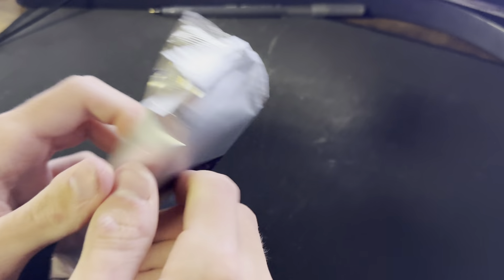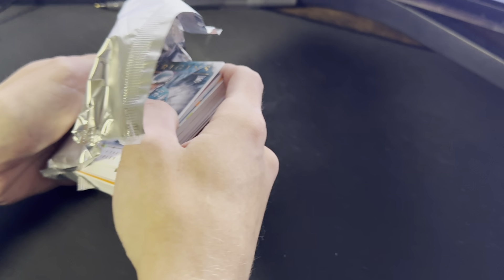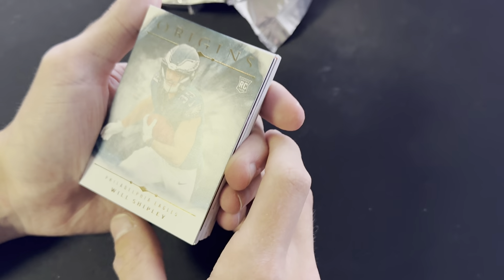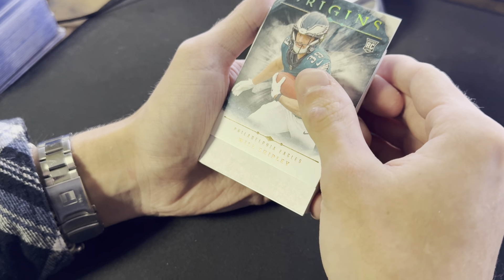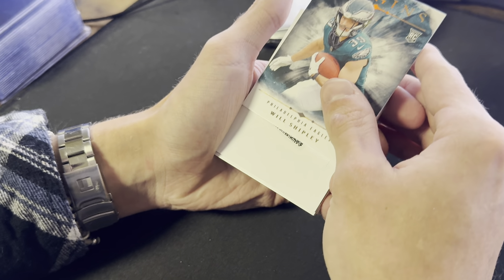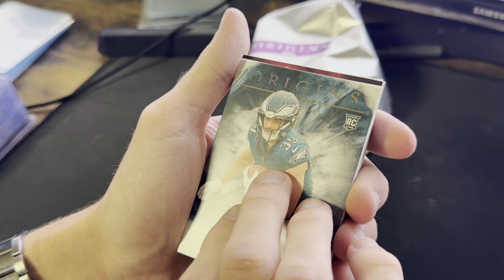You got a thick boy in there — that's a booklet. It is a booklet. You can pull from the top. It's a redemption. Oh no. It could be good though. We'll see. Pull from the top — switch directions, maybe get some luck.